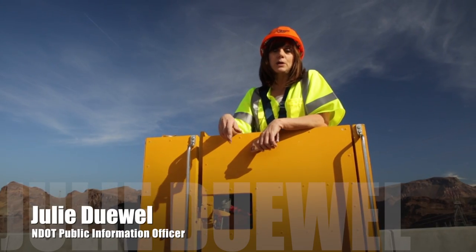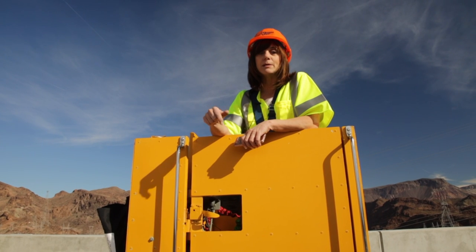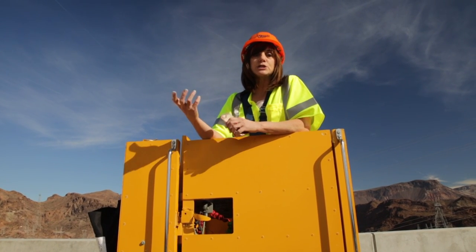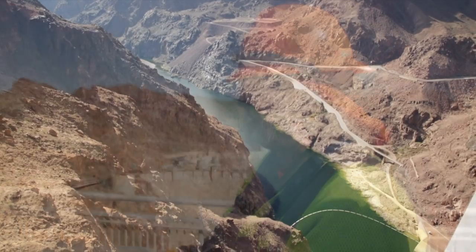Hi, I'm Julie Duhl with NDOT News. Today we're outside of Las Vegas at the Michael Callahan Pat Tillman Memorial Bridge. Our inspectors are out here checking out this bridge to make sure it's looking good and safe. We're gonna get in the bucket and go over the top, about a thousand feet above the Colorado River.